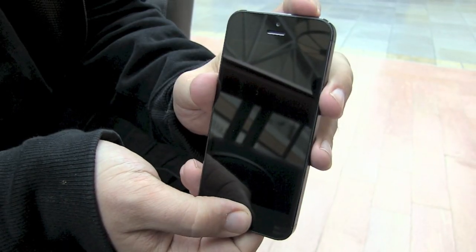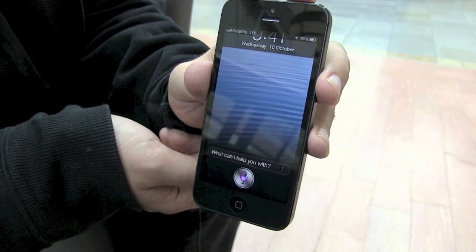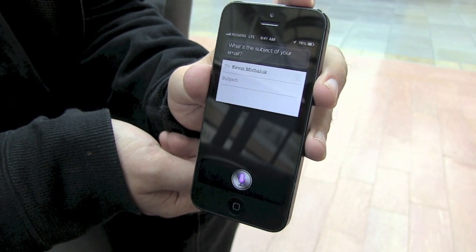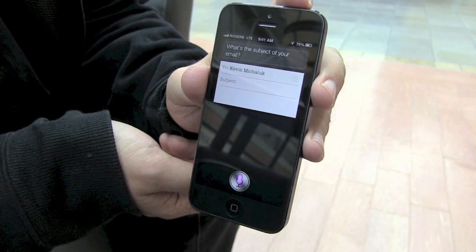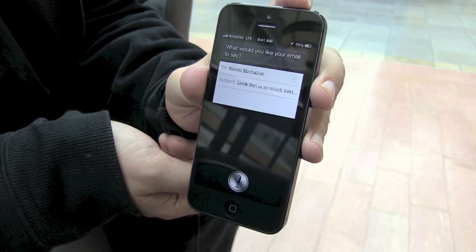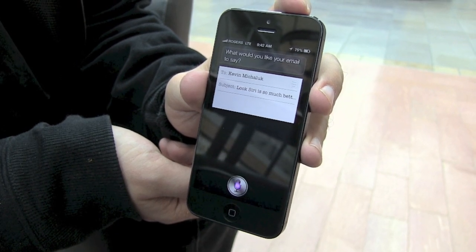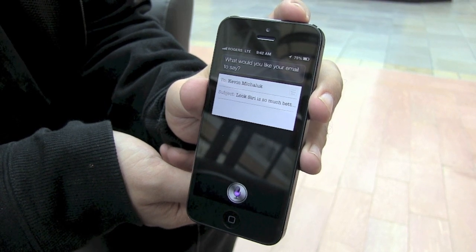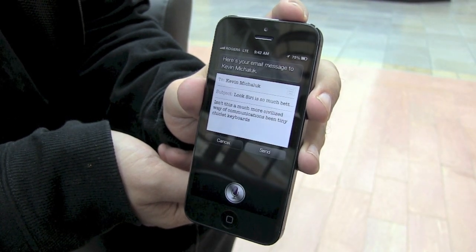You can send email in the same way. Email Kevin Michaluk. Work. What's the subject of your email? Look, Siri is so much better than Blackberry. What would you like your email to say? Isn't this a much more civilized way of communications than tiny chiclet keyboards? Here's your email message to Kevin Michaluk.